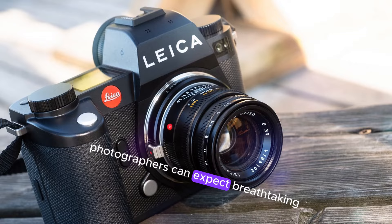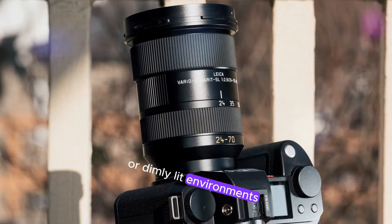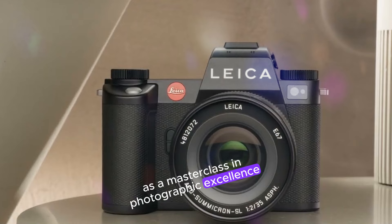Photographers can expect breathtaking results, rich in texture and depth, whether shooting in bright sunlight or dimly lit environments. Leica's legendary optical heritage shines through in every image, solidifying the M12's position as a masterclass in photographic excellence.